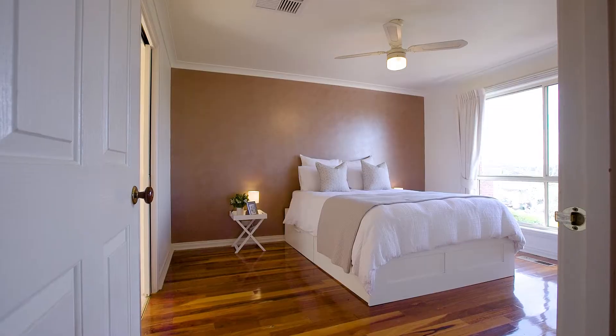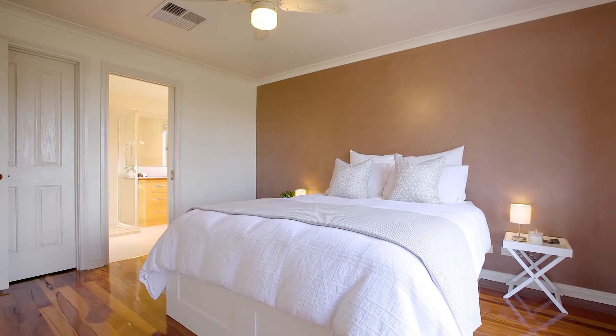Your master bedroom is located at the front of the home, equipped with a walk-in robe and serviced by this ensuite.